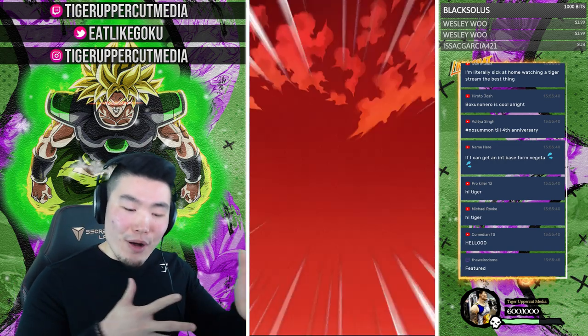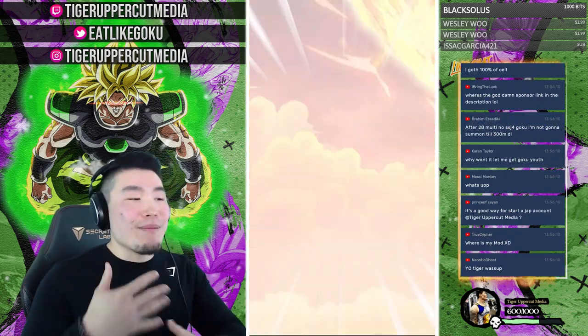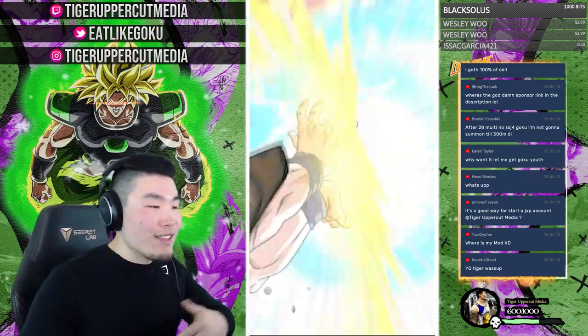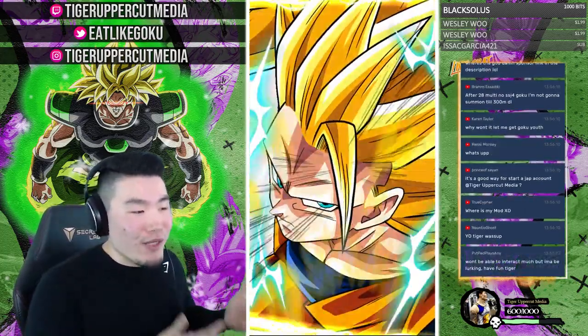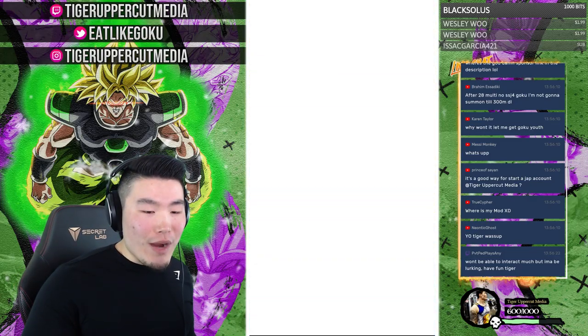Moving on to the next multi. Sometimes when I do my personal main account, I like to draw it out a little bit and take my time because those stones cost money. But this is a fresh account with a ton of stones. Sometimes with this many stones it takes a while, so I try to blast through these if I can. I won't be able to interact much, but I'll be lurking.